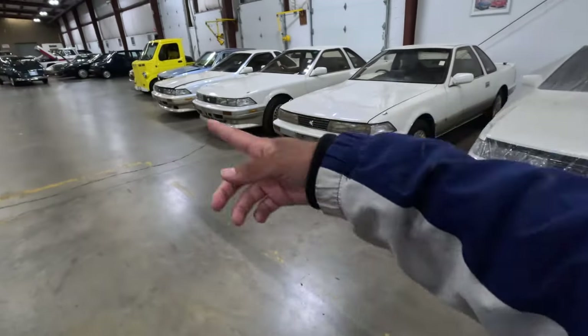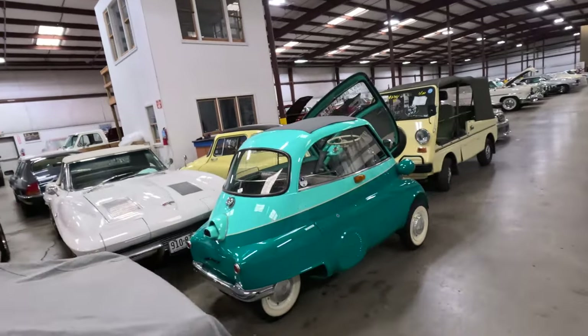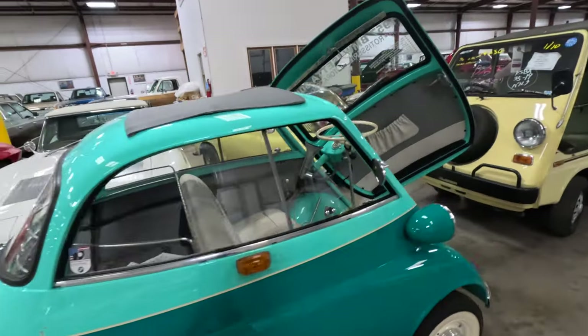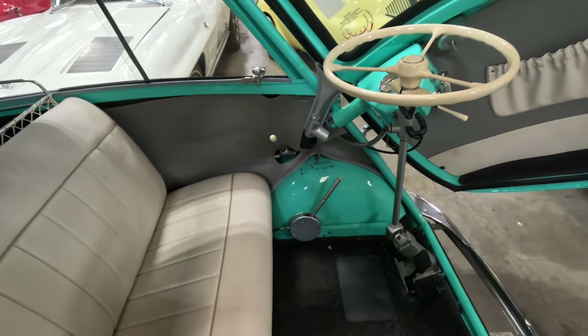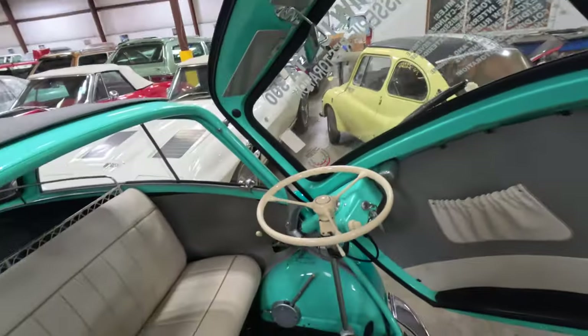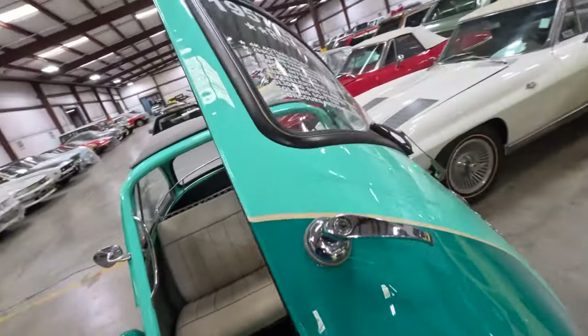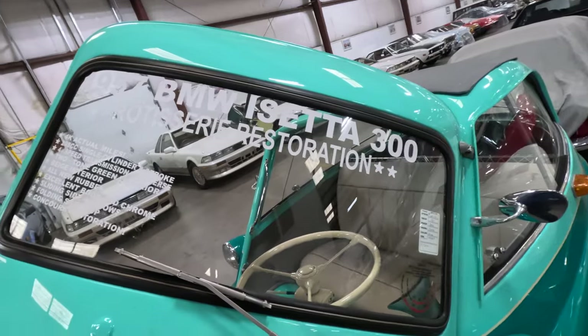These are Zeros — they got five of them. They got this weird thing, it has a BMW sticker on it. It's a four-speed — look at that shifter. This thing is nice. What is it? It is a 1957 BMW S 300.